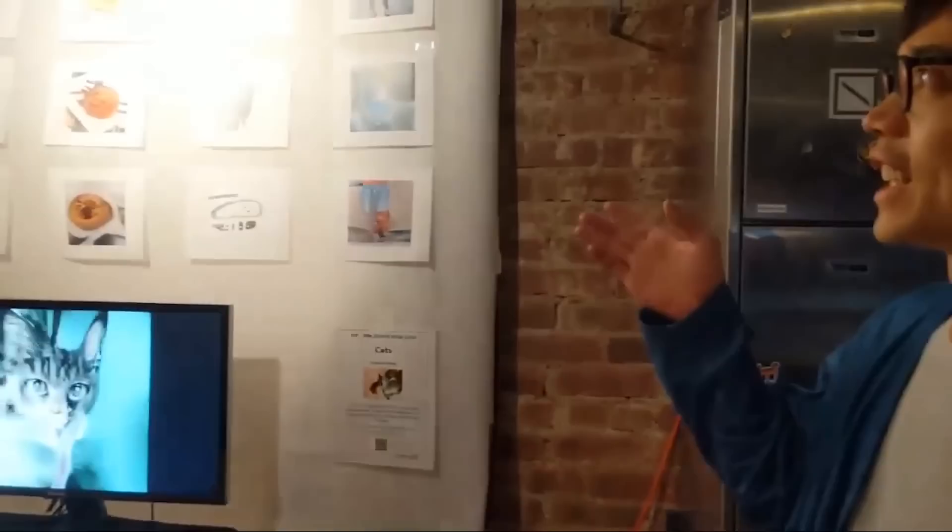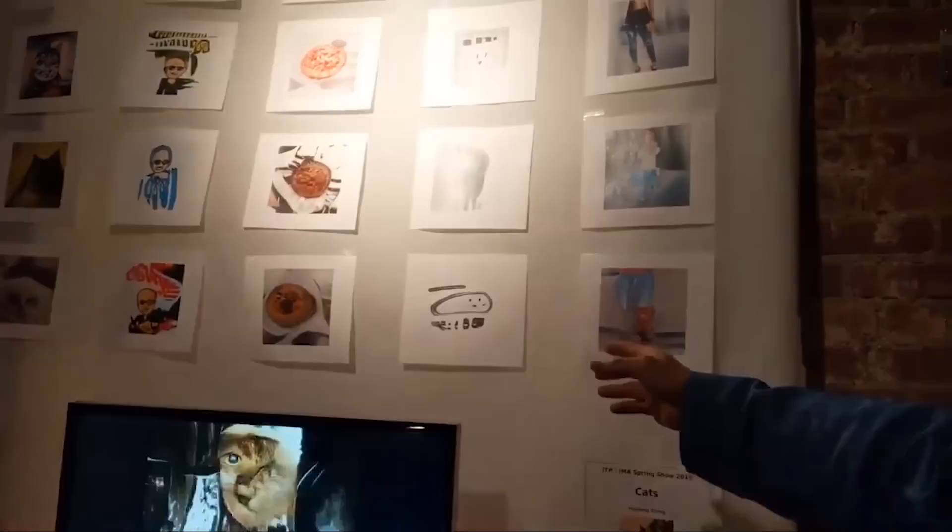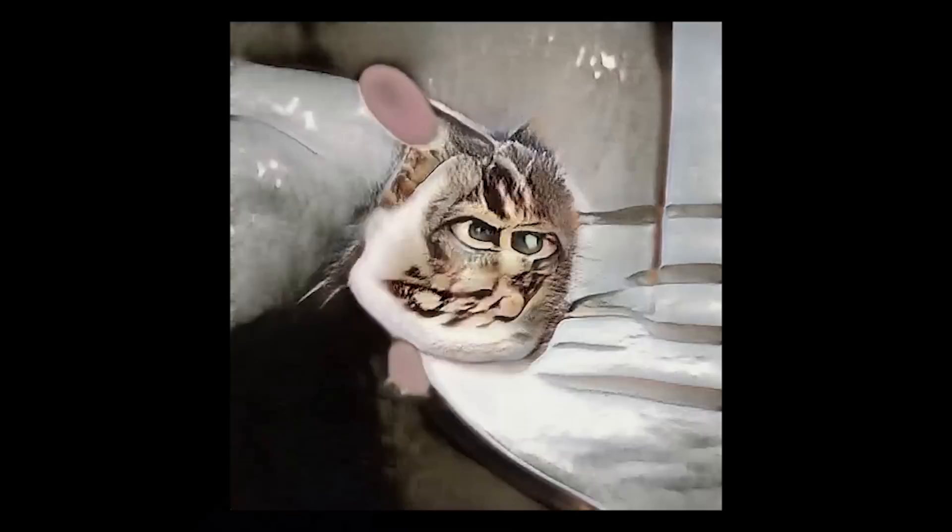My name is Yu Guang and my project is called CATS. It's my experiment on generating a film completely using AI — this is the very first step of doing that. What you're seeing is my experiment using a neural network to combine human portraits with different things ubiquitous in our lives. At the top you can see a human portrait mixed with cat, bitmojis, donut, power outlet, and rib jeans. The video shows how we could do animations for cat and human portrait mixtures.